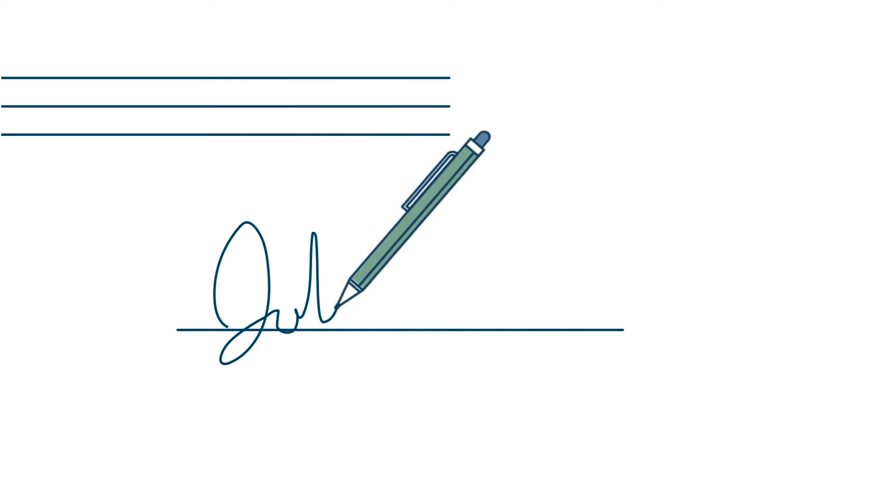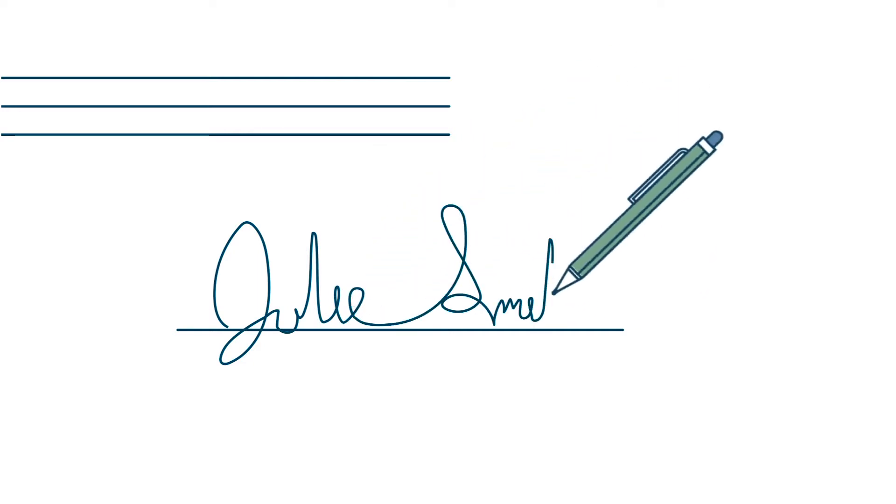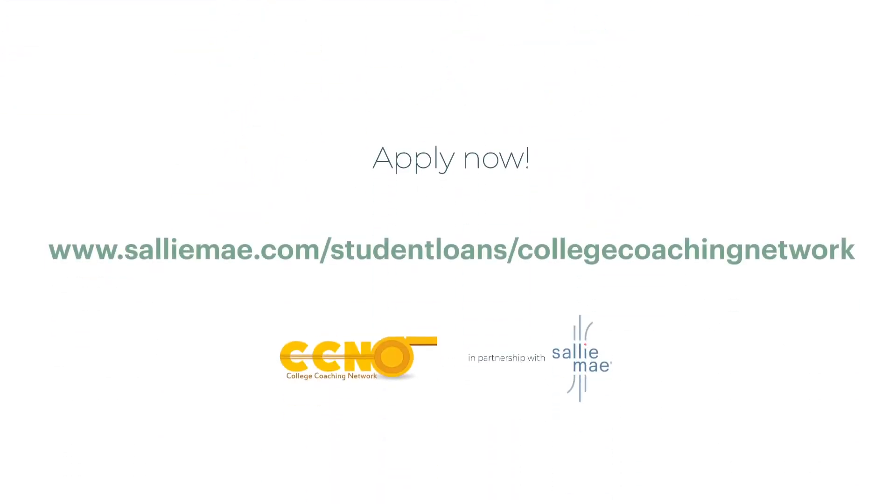A cosigner, like a parent, guardian, or other adult with good credit, may help your loan get approved. Let us help you cover the cost of college with a Smart Options student loan today. You can apply right now — it only takes about 15 minutes to apply and get a credit result.